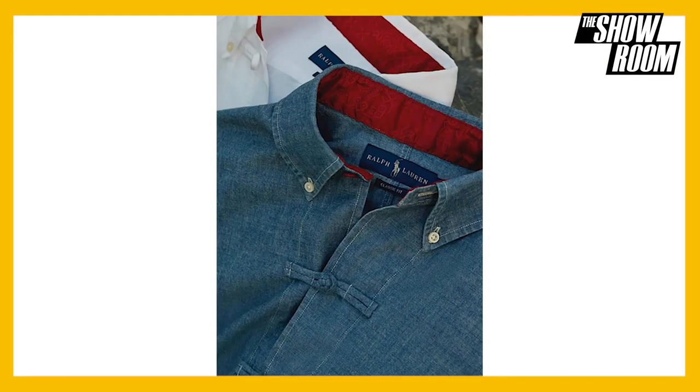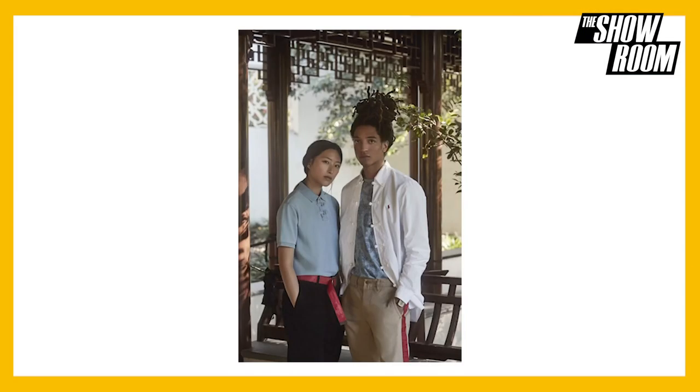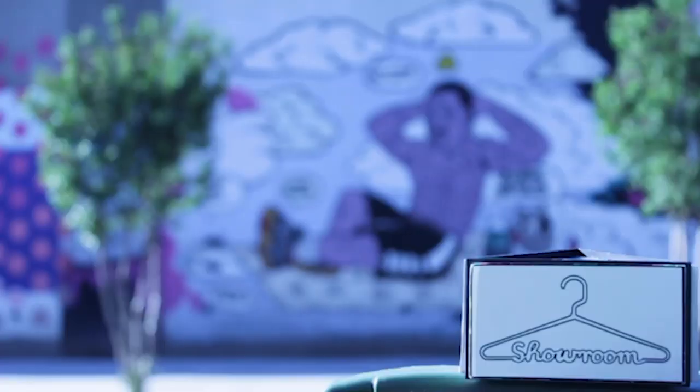Available in both white and chambray, the brand refers to this collection as Clout's Chinese heritage touch mixed with Polo Ralph Lauren's American style. The collection is a unique and exciting shake-up to the classic Polo pieces we've all grown accustomed to. It's set to drop January 27th on the Polo app and at select retail locations.